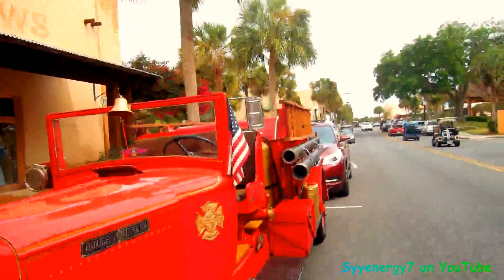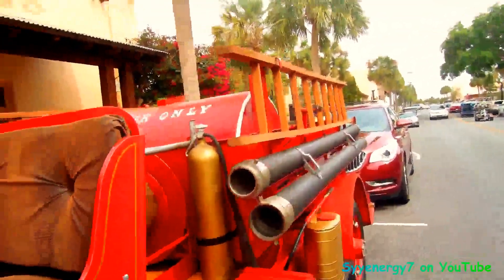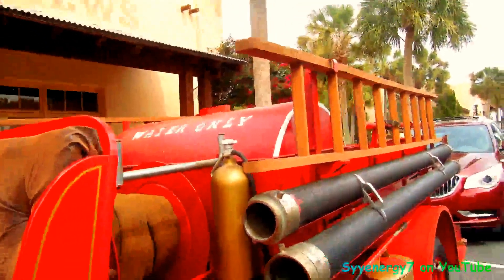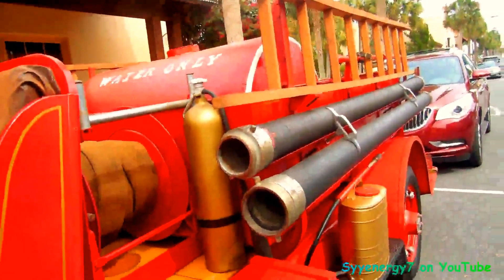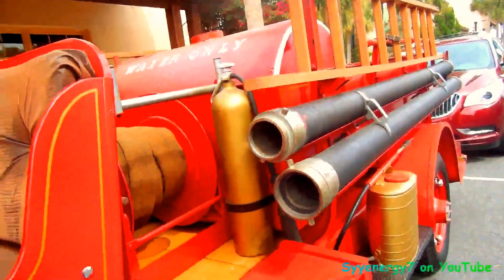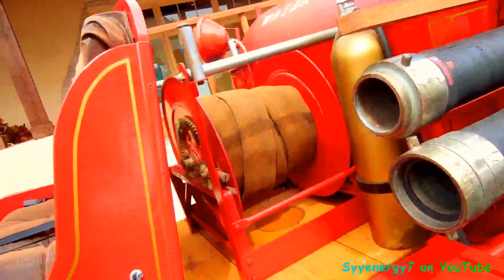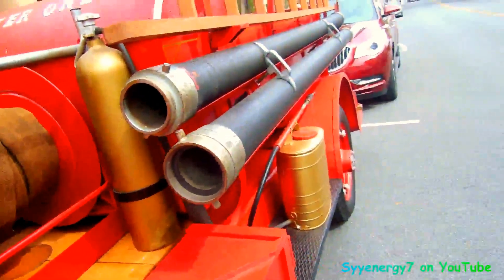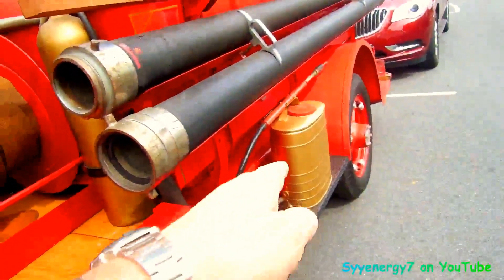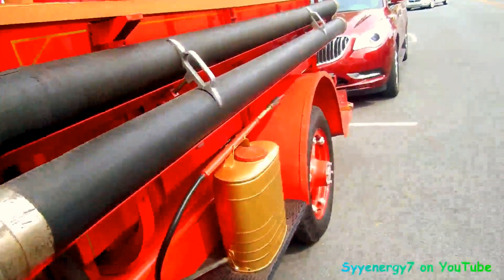Big old wooden ladder too — must have been kind of a liability in case you catch on fire. Water only, right. These big old pipes for hooking up to the water pump, I guess. A lot of hose back there. Not sure what that is — some kind of chemical I guess, maybe water.